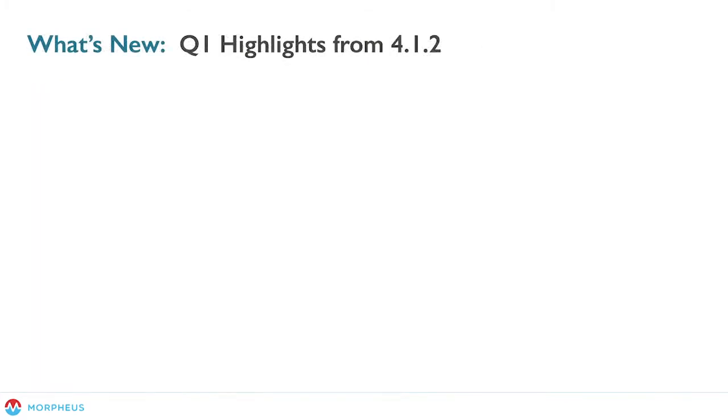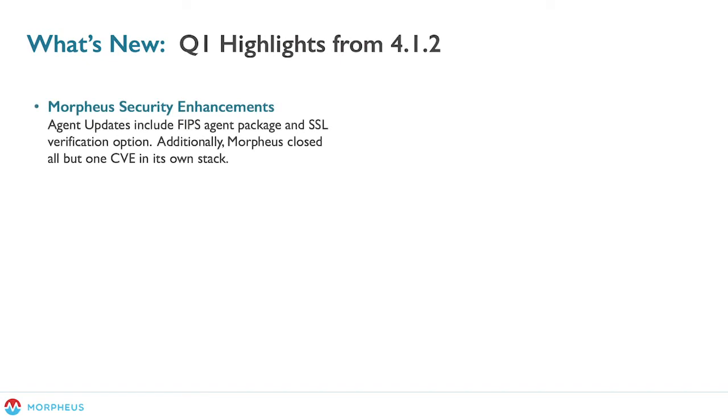I'm happy to have with me here Dave Estes, our founder and VP of Engineering, and wanted to ask him to go over some of the highlights from the most recent release, 4.1.2. Take it away, Dave. Hi guys. So 4.1.2 came out last week or so. It's a huge release — it's got 80-something plus features in it. We'll go over some of the highlights here, and I do encourage you to visit our documentation site after this and check out some of the other release notes. There's a lot of cool and exciting features in there.